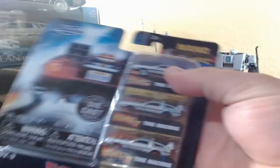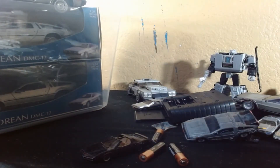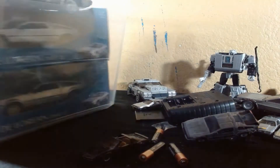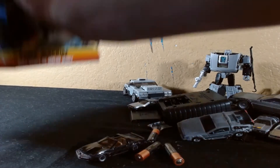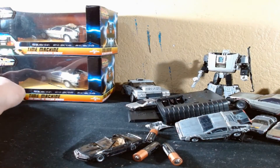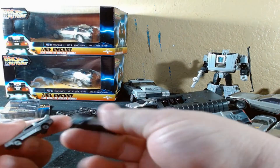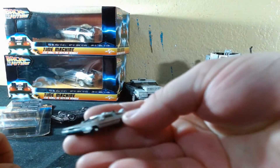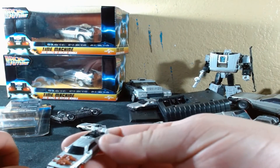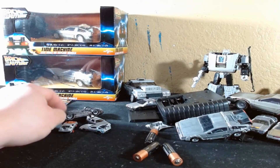Here are these little wannabe micro-machine DeLoreans. I have another set of these somewhere. Here are those little micro-machines - they do roll, which is neat. There's the first one from the first movie. Here's the one from the second movie, which appears to be in hover mode. And here's the one from the third film with the red wheels, but it doesn't have the white walls for some reason. And yes, I can just throw this stuff around because I have tons of it.